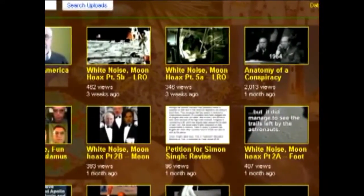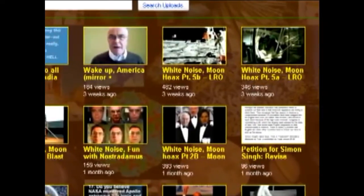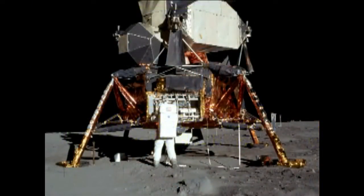Having knocked out all the response videos regarding my stance on the LRO, this leaves me with various non-LRO arguments to focus on. One of them is the fact that the lunar module didn't leave a blast crater where its 3,000-pound thrust engine had fired.